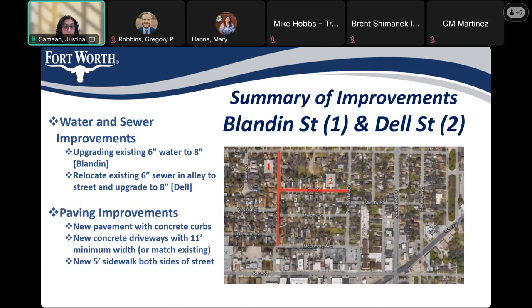First up, we have Blandon Street and Dell Street. We'll be upgrading the existing six-inch water main to eight inch. And on Dell Street, we are relocating the existing six-inch sewer in the alley to the street and upgrading it to an eight inch. If you live on Dell Street, you should be getting a notification soon to allow surveyors into your backyard to locate the existing sewer so they can prepare plans for the sewer relocation.